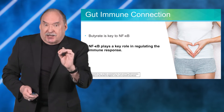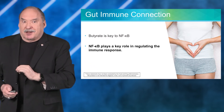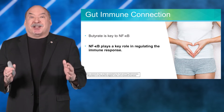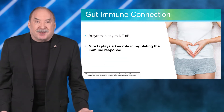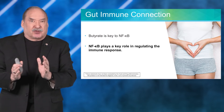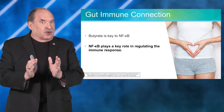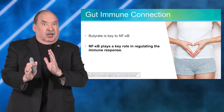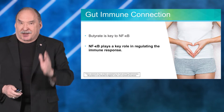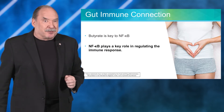Butyrate is key to NFKB, and NFKB plays a key role in regulating immune response. So here you have butyrate directly connected to the immune system — making the connection between gut health products and immune function.